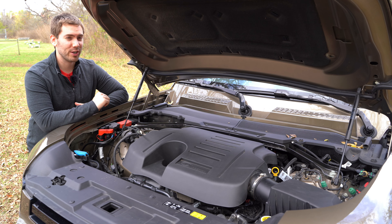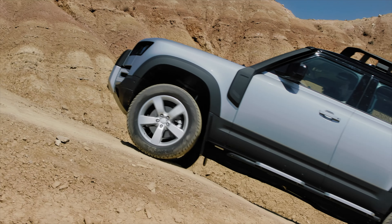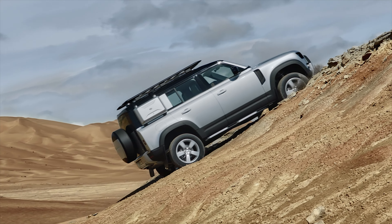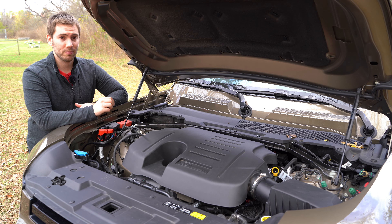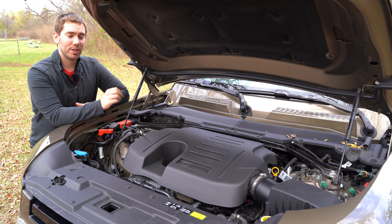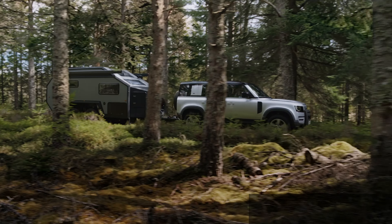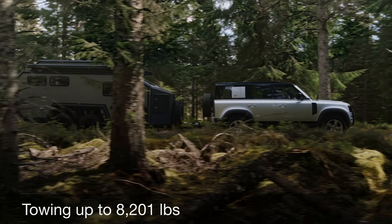Zero to 60 can be 5.8 seconds, but it feels a little quicker than that. This Defender comes with all-wheel drive, capable of putting up to 100% of the power to the front or rear axle wherever you need it. It also comes with an active rear axle to help reduce slip and spin, and towing can be over 8,200 pounds.